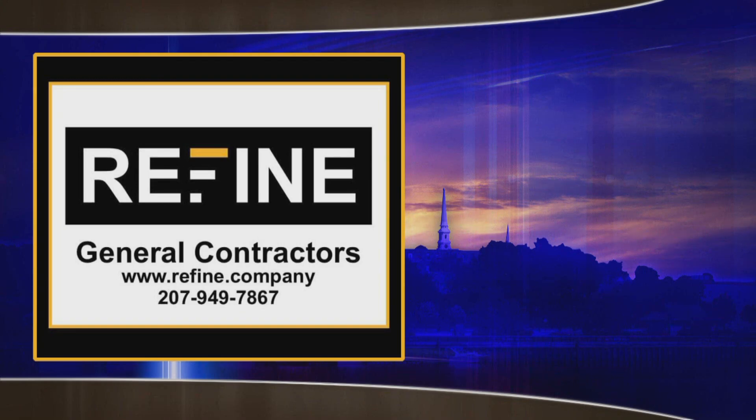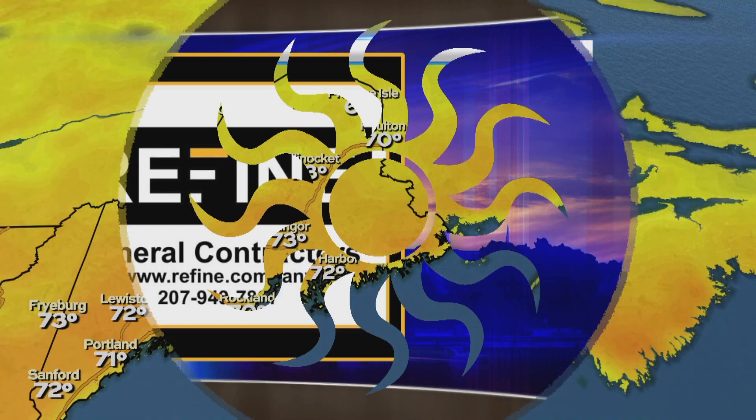Thank you, Jack. Your main weather today is brought to you by Refine Contractors. Refine, your local expert in window and door installation, carpentry repairs and commercial facility management. Give them a call today. Rise with Refine.